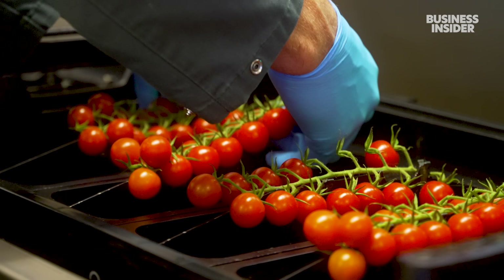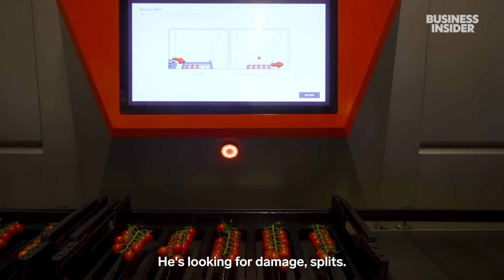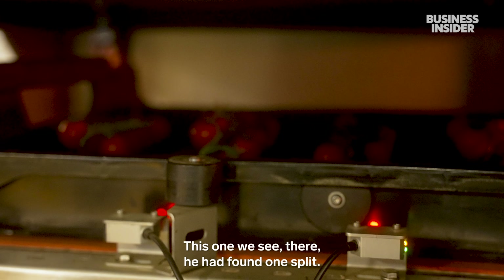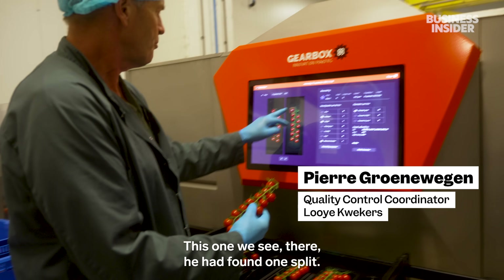To help speed up production, this tomato camera looks for damage and splits. The machine takes two pictures — one from the top and one from the bottom. This one here had a split found.